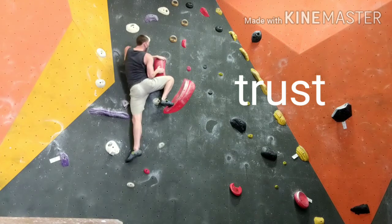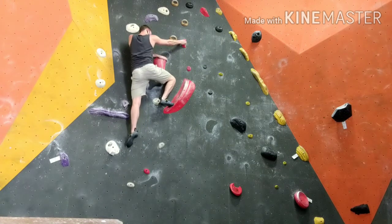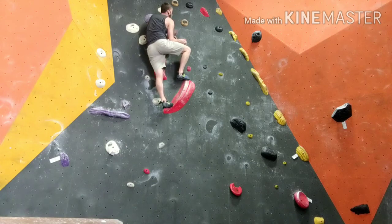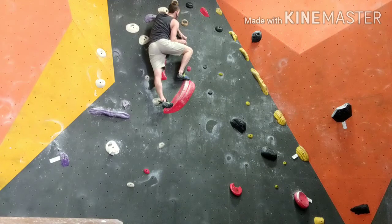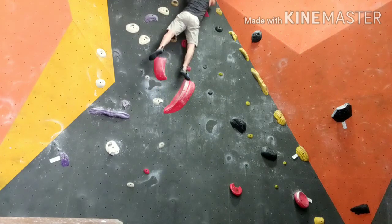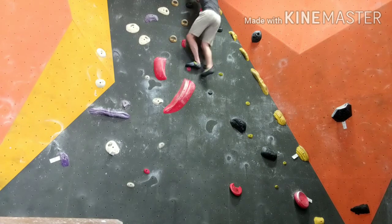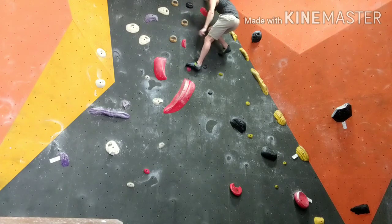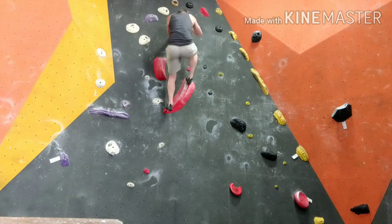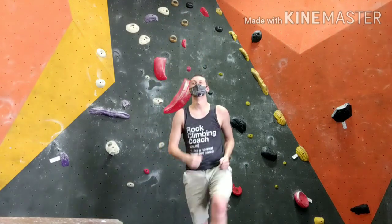It probably took about two hours over the course of a couple days. I'm really proud of the effort and just it all coming together. Anyway, it's probably not that super impressive, but if you're still fairly new to climbing, maybe this helps give you some tips about slab. Trust yourself, keep climbing, hope you all have a wonderful day. Thanks for stopping by.